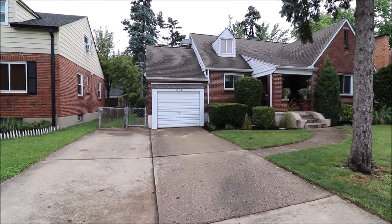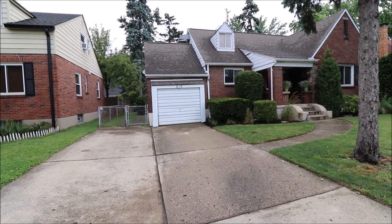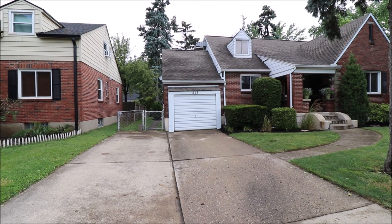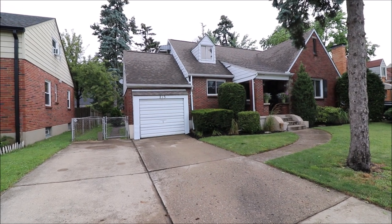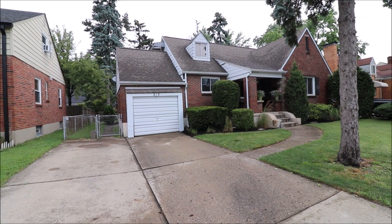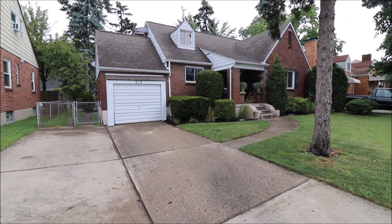Hey everybody, we're here at 213 East Dorothy Lane in Kettering getting ready to put another great house on the market. Beautiful little brick Cape Cod, fully fenced yard, dimensional shingle roof. Very nice home, well maintained, and actually a brand new HVAC system put in just yesterday — brand new 90-plus furnace and air. Let's go inside and take a look.